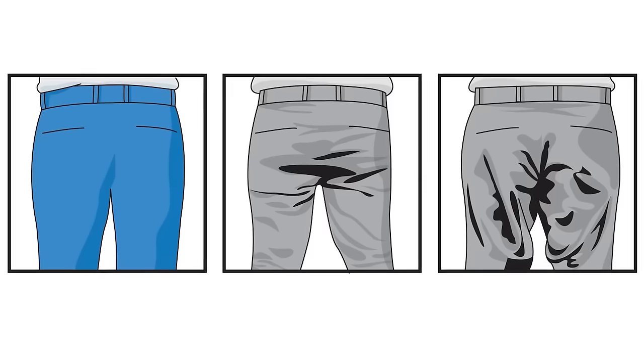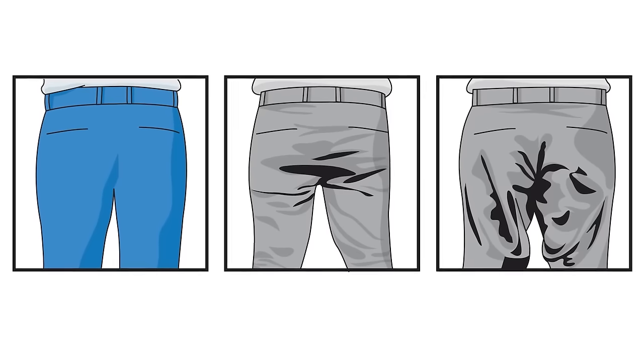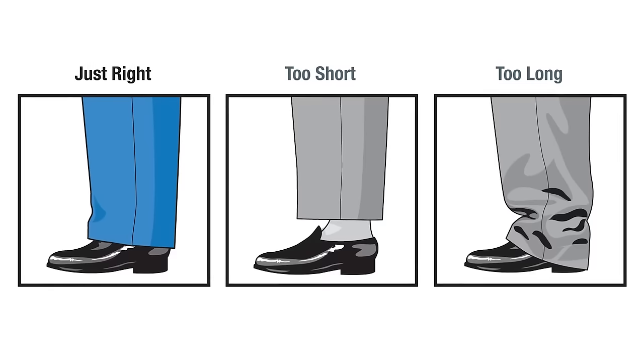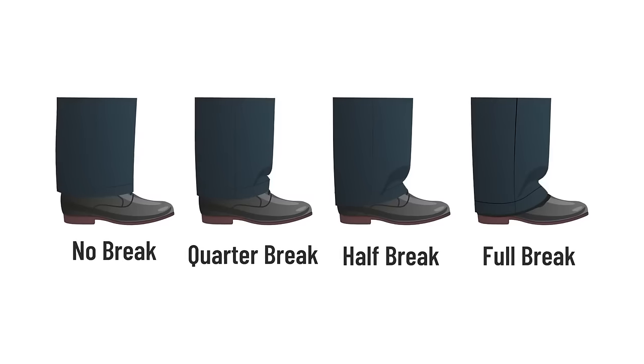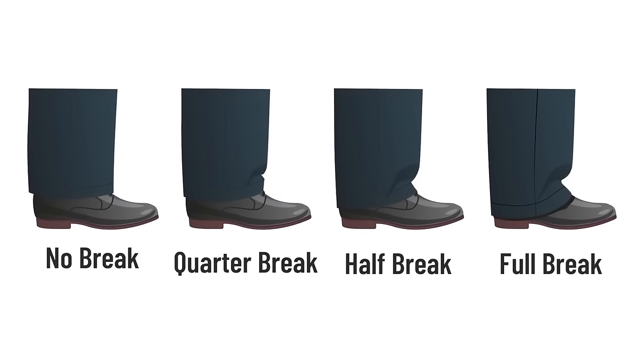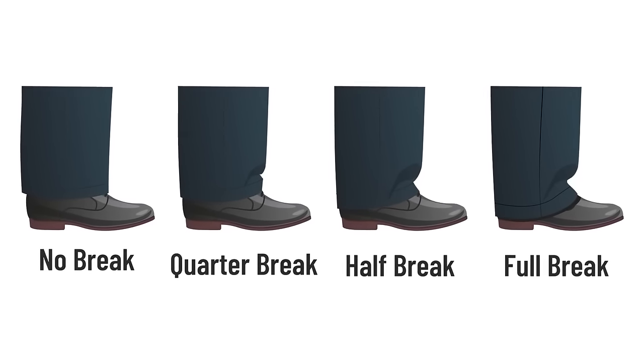Trousers are sold with the jacket. Make sure they fit well in the waist — if a little too big or too tight, they can be opened up or tightened. Pay attention to the hip area too — if it's way too loose, get it brought in. For trouser length, you have options: no break, quarter break, half break, or full break. This depends on personal preference and height. If you're a taller guy, go with a full break; if you're shorter, go with no break.